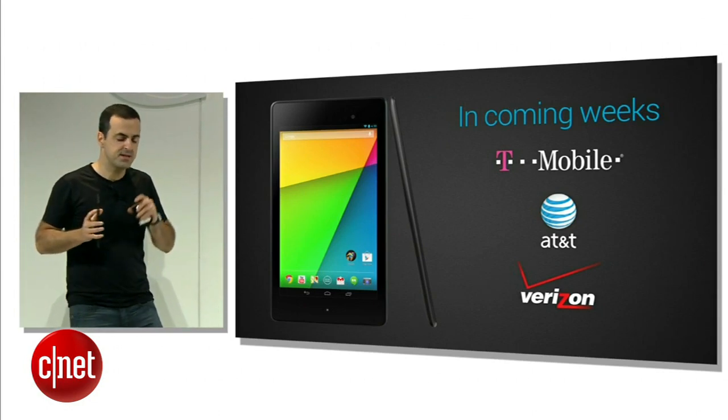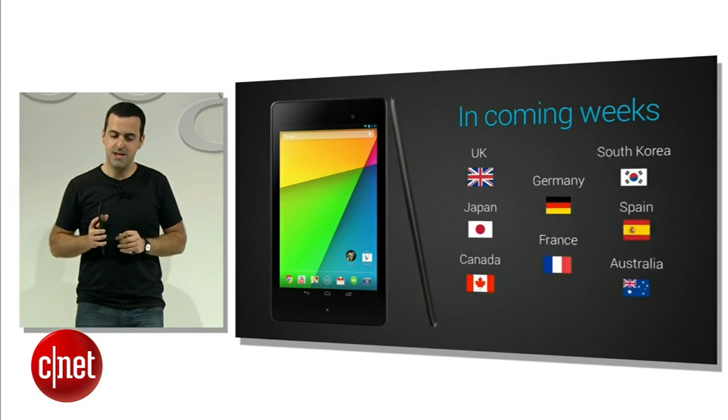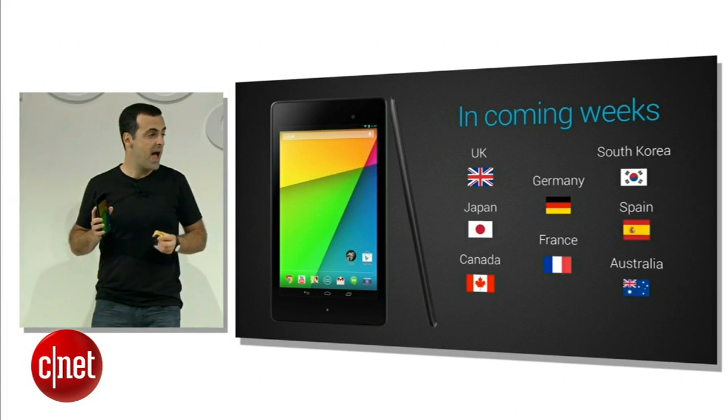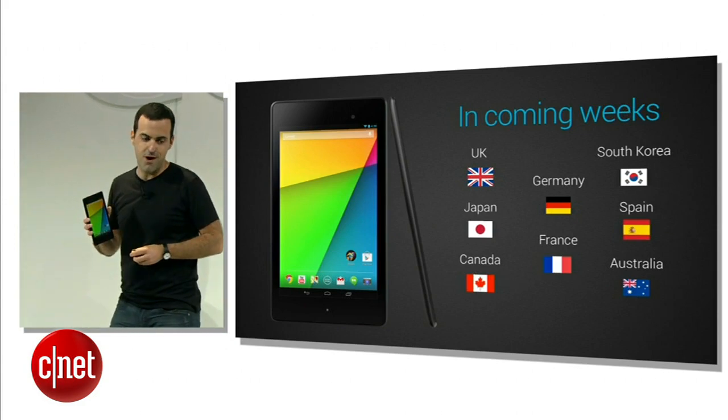The new Nexus 7 will launch in Canada, the U.K., Germany, Spain, France, Japan, Korea, and Australia, also in coming weeks, with more countries to follow very soon.